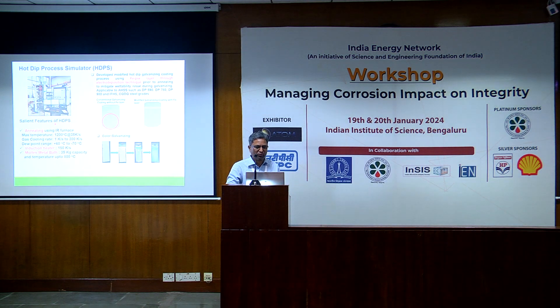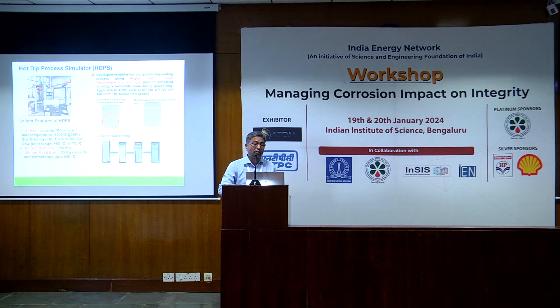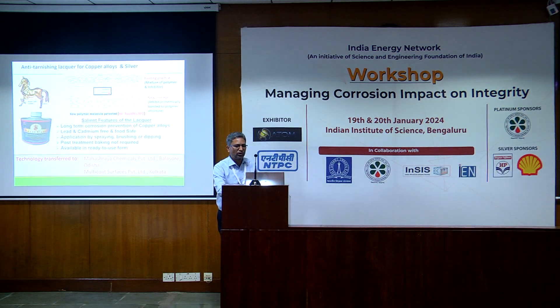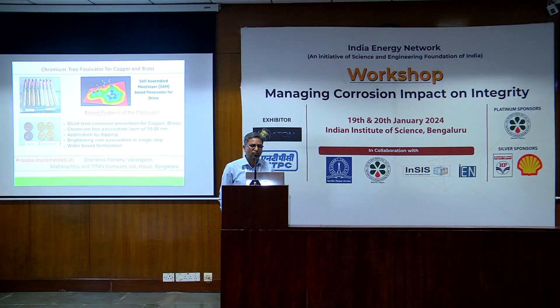Another development is the hot dip process simulator and zinc galvanizing coating. We are also doing color galvanizing, which is unique — nobody has done that. We have also used a special pretreatment of prior iron coating for high strength steel galvanizing, which is very difficult due to aluminum and silicon elements that form oxides difficult to treat with galvanization and leave empty space. These are the polymeric coatings developed at our place — one is an anti-tarnishing lacquer for copper alloy and silver alloy, already transferred to two companies. Another is a chromium-free passivator for copper and brass, based on self-assembled monolayer for shorter-term protection, also transferred to two companies.